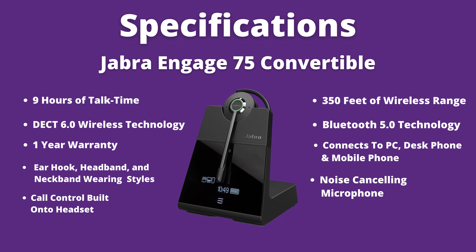So let's look at the specs. It looks like we have nine hours of talk time, a wireless rating of up to about 350 feet of wireless range, utilizes DECT 6.0, and the Bluetooth connects to the charging base and utilizes Bluetooth 5.0. It's going to have a one-year warranty, and you have that five-device connectivity like I mentioned before. It also has a convertible wearing style — you have an ear hook, a headband, or a neck band — your noise canceling microphone, and of course your call control: increase and decrease volume, and a mute microphone button.